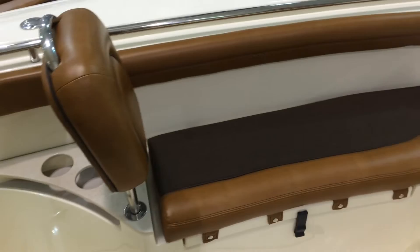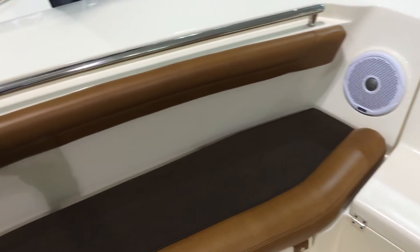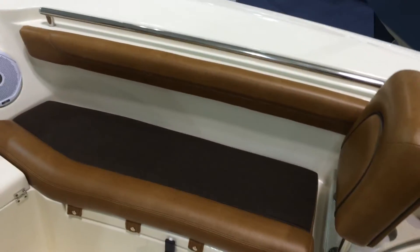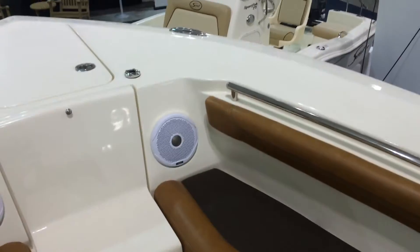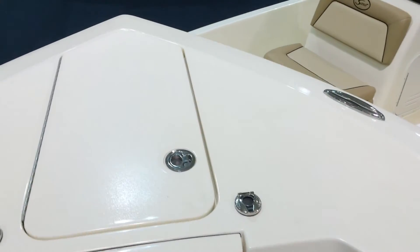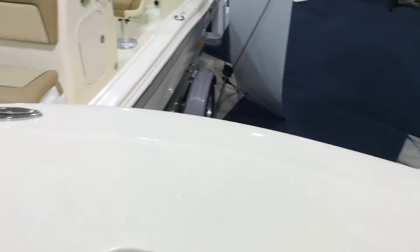Removable backrests that pop right out depending on if you're fishing the boat, cruising with the family, or entertaining. You've got some nice sunning areas right up in the bow. Again, that high quality stainless steel. Your anchor locker and sound system.